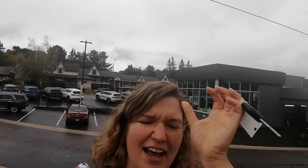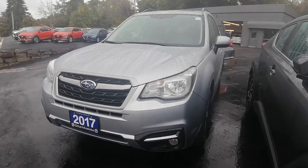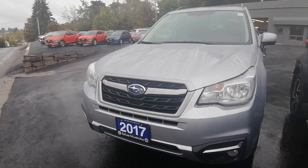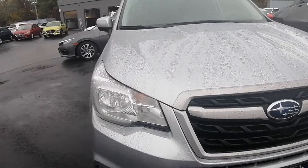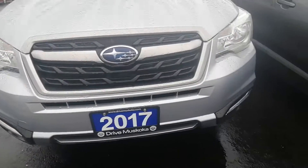Hi Sandy! Ashley here at Hyundai of Muskoka and Drive Muskoka Auto Group, just wanting to show you the 2017 Subaru Forester Touring. I do work alongside Paula and I will be showing you the vehicle today.